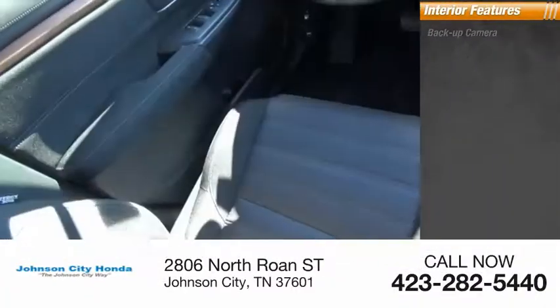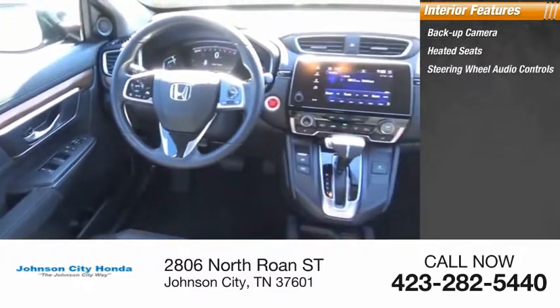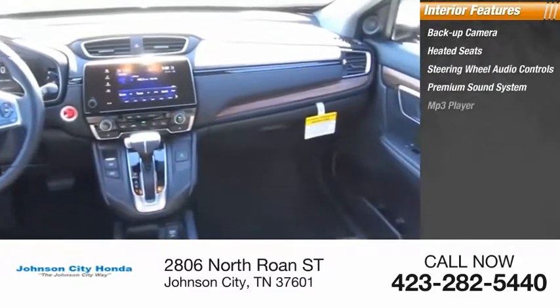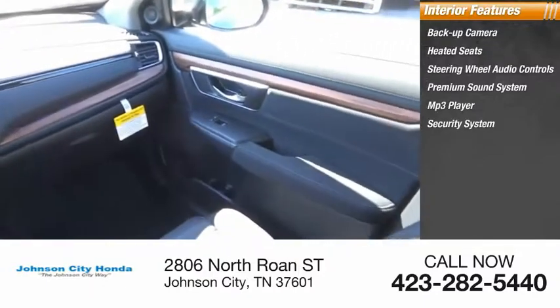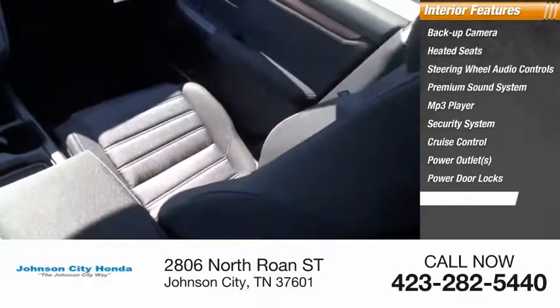Inside you'll find backup camera, heated seats, steering wheel audio controls, premium sound system, MP3 player, security system, cruise control, power outlets, power door locks, power windows.